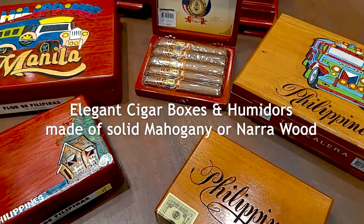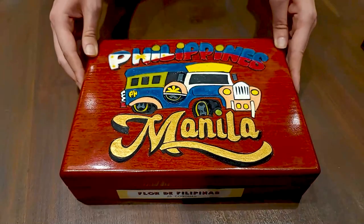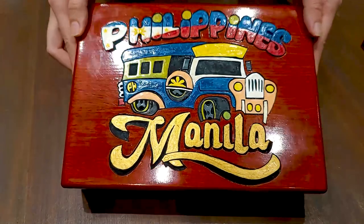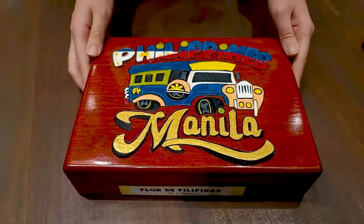Tabakeria offers hand-rolled cigars and wooden boxes that can be personalized in two ways. The first is hand painting. The artist can do names, company logos, or special messages and even paint designs like the iconic Jeepney.